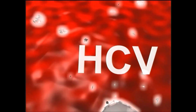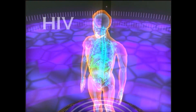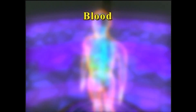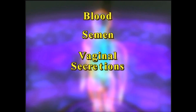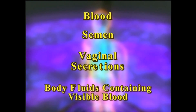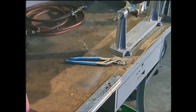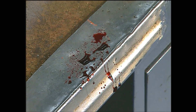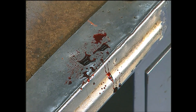Human immunodeficiency virus, HIV; hepatitis B virus, HBV; and hepatitis C virus, HCV. HIV, HBV, and HCV are carried in the blood and in semen, vaginal secretions, and body fluids containing visible blood. Body fluids also can carry other infectious pathogens. That's why you should treat all blood and body fluids as potentially infectious, and take steps to protect yourself.